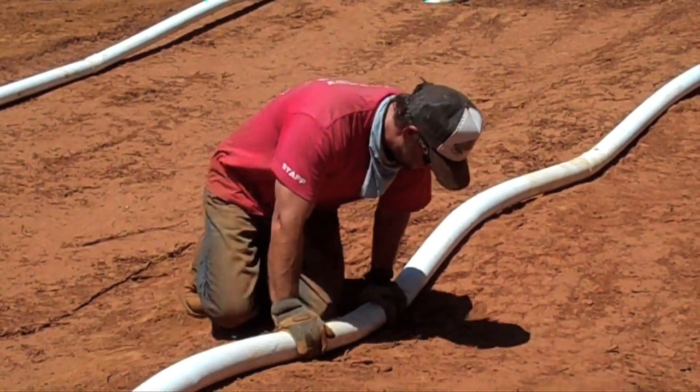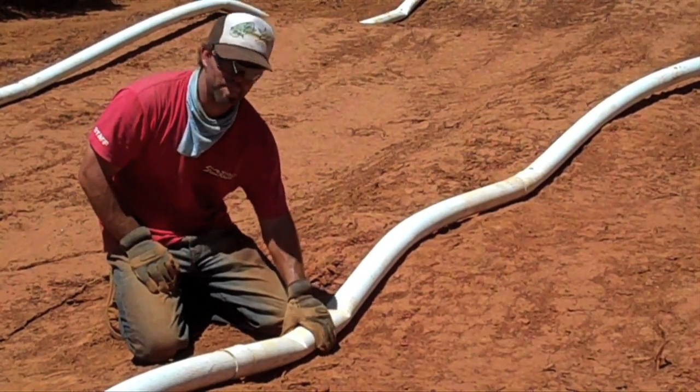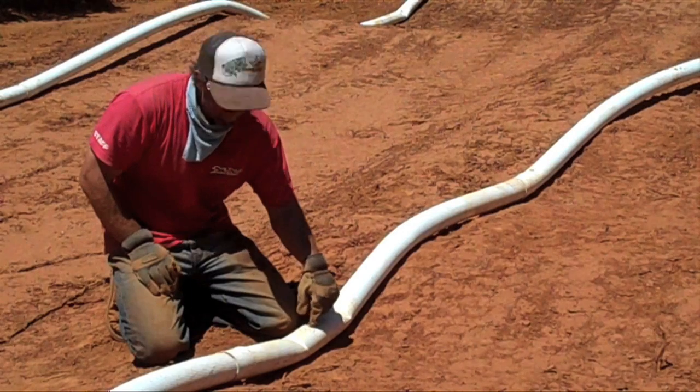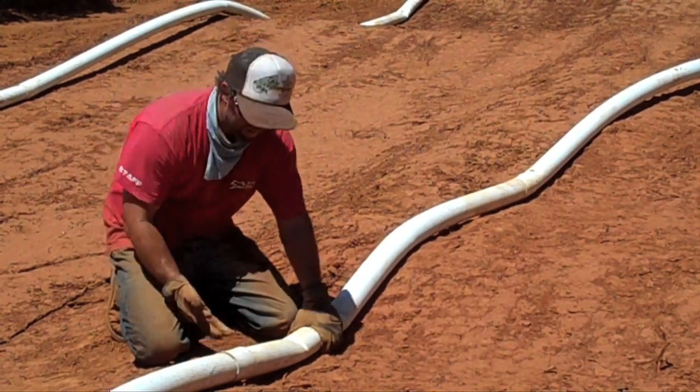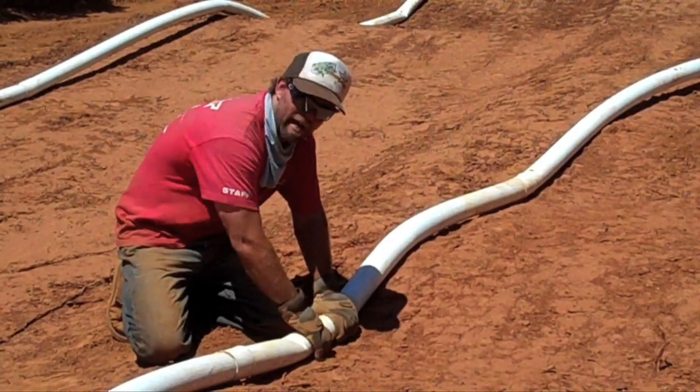Another helpful tip is when you're putting stakes in, you want to make sure that the pipe stays attached to the ground and doesn't come up anywhere. Make sure that when you pipe the track, you stake where the ground touches the pipe. You don't want to put it where you can put your hand underneath. Always put the stakes in where the ground and the pipe are touching.